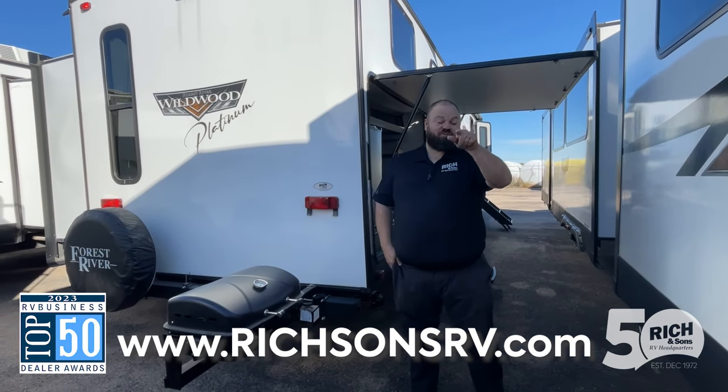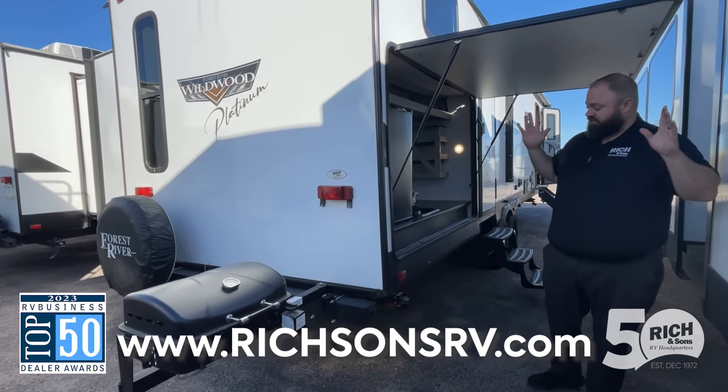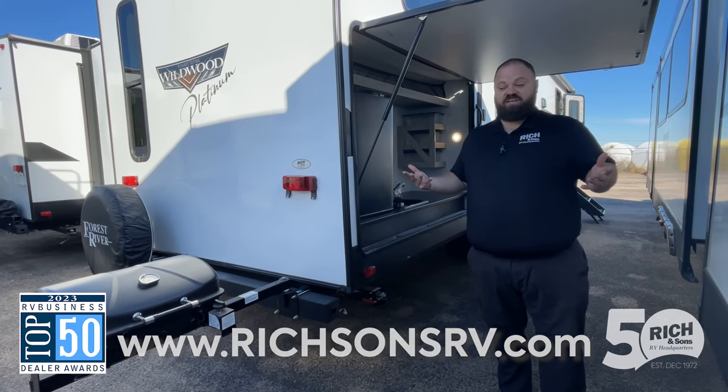Hey campers, Jordan here at Rich and Sons. Are you looking for the perfect bunk model travel trailer with an outdoor kitchen? Look no further — we found it here in the Wildwood 32B HDS.